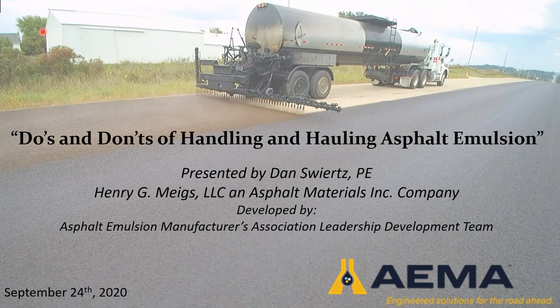I'd like to introduce our speaker today, Dan Schwartz. Dan is a materials engineer with HGMeigs, a regional asphalt emulsion producer and trucking company in the upper Midwest, a role he's been in for about eight years. Before transitioning to the industry, Dan worked as a research engineer at the University of Wisconsin-Madison Modified Asphalt Research Center, where he earned his master's degree in civil engineering. Dan has been an active member of EMA's Leadership Development Team since its inception in 2017.